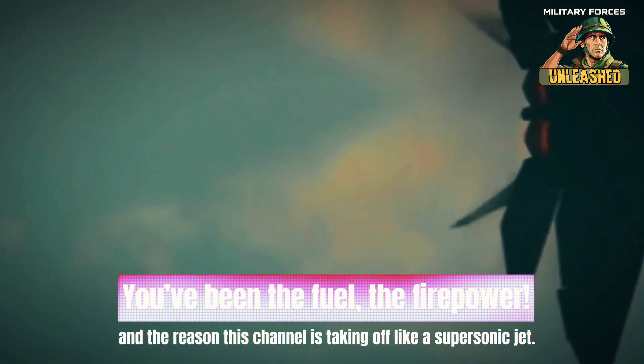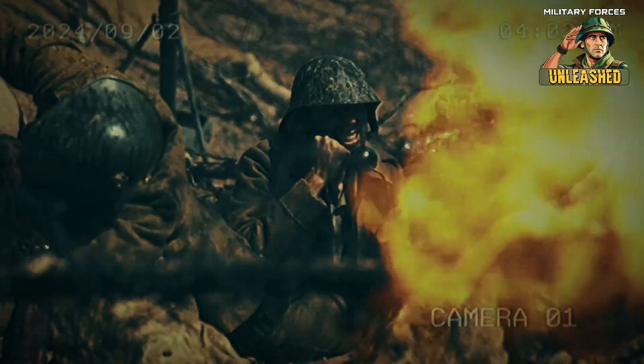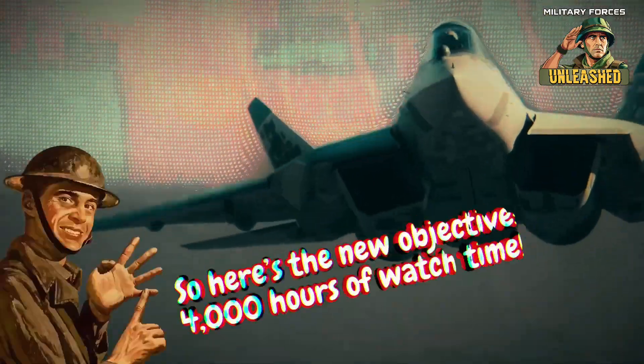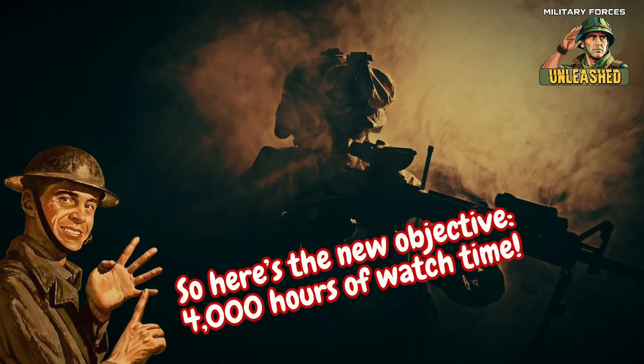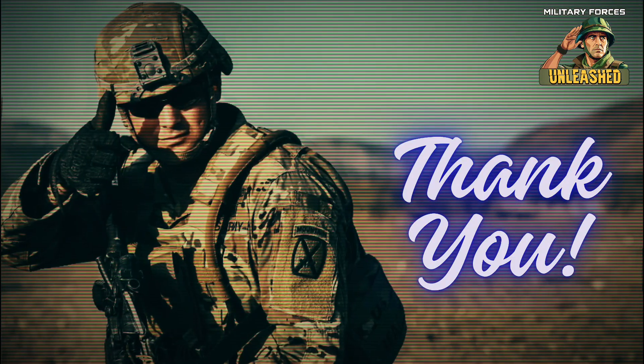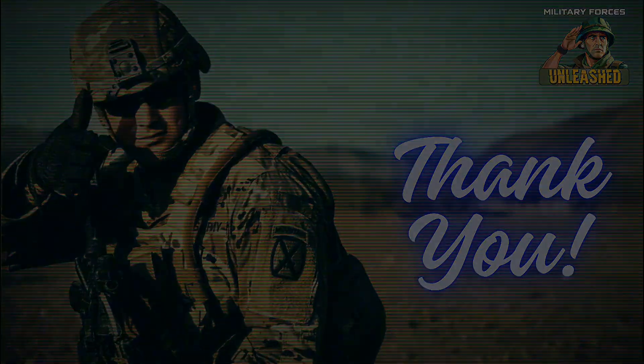But as every good commander knows, victory in one battle means it's time to gear up for the next mission. So here's the new objective: 4,000 hours of watch time. We're aiming high, and I'm counting on you to help get us there. Let's crush this next target together. Stay sharp, stay engaged, and let's make some history.